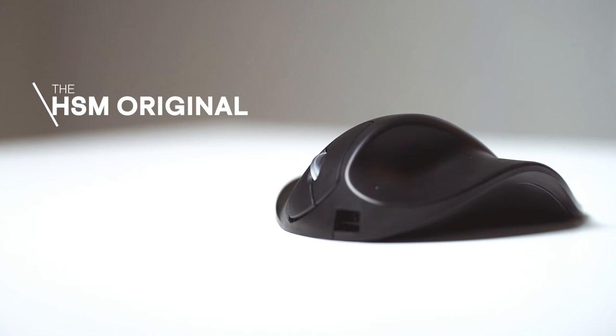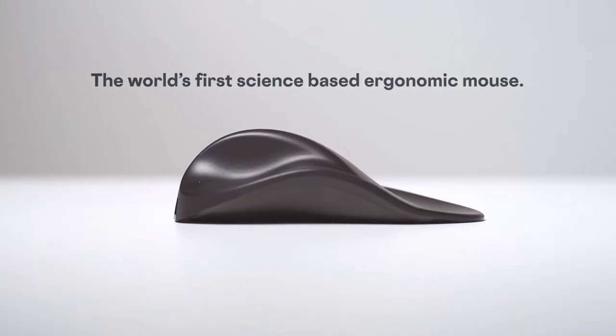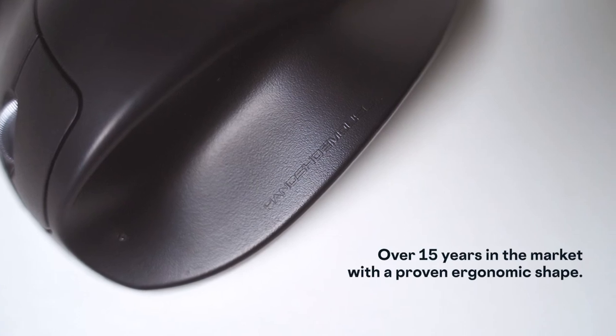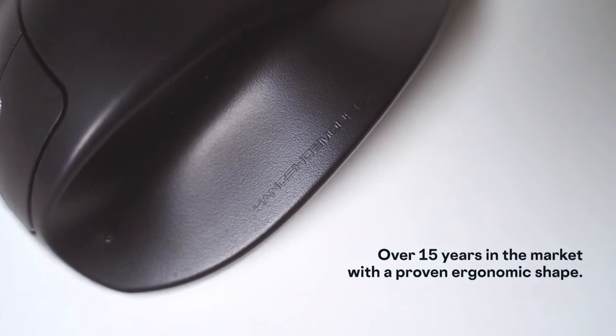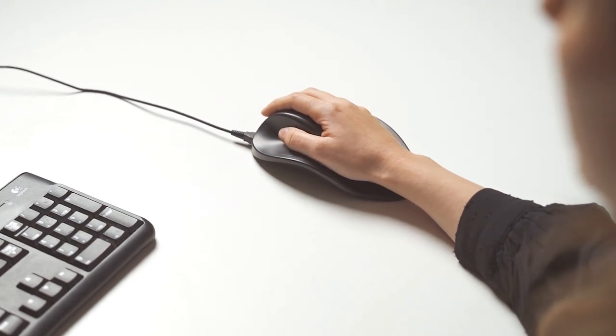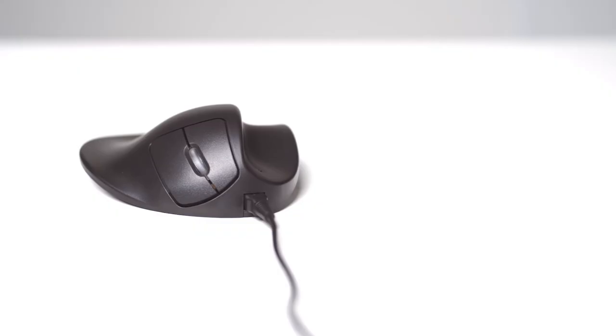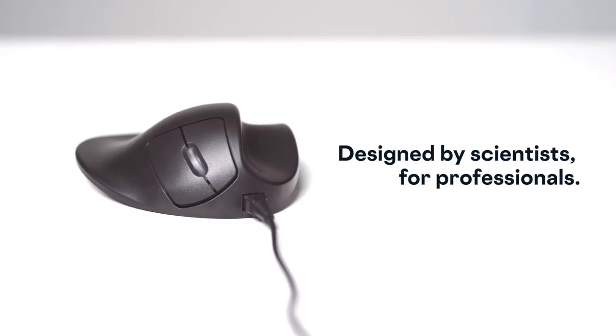Also available, the Handshoe Mouse Original — the world's first science-based ergonomic mouse. Over 15 years in the market with a proven ergonomic shape. Provides comfort for hand, fingers, and thumb, and realizes muscle relaxation. Designed by scientists for professionals.